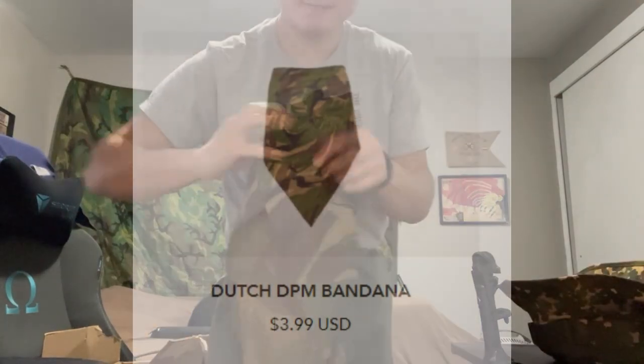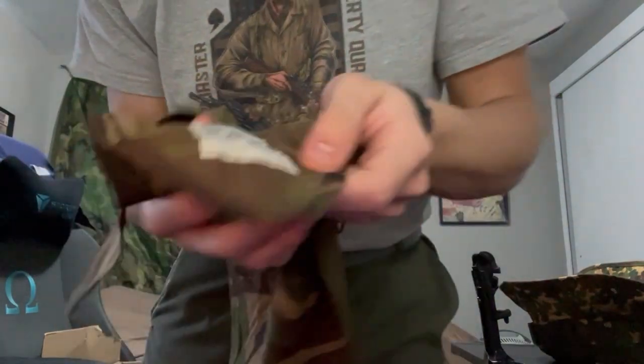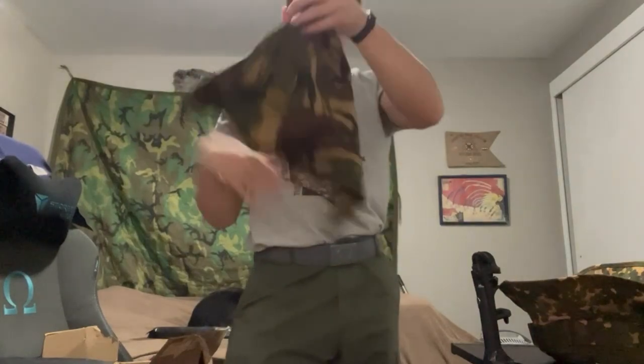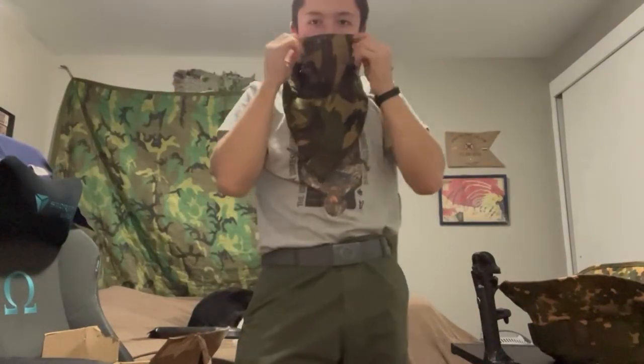Next we have a Dutch DPM bandana — same tag you'd find on a Dutch DPM field shirt, I have a video about that. This was made in 1990. It's a little small for my head but you can wrap it around and use it as a bandana for all sorts of activities.